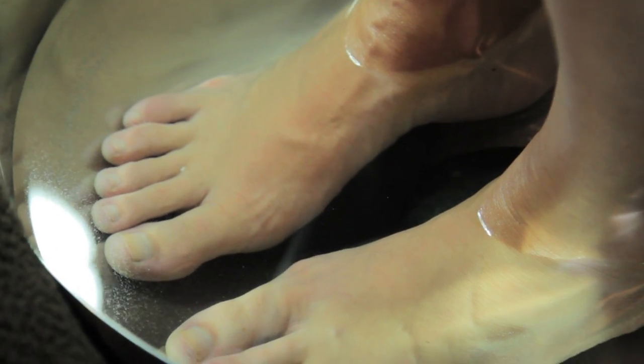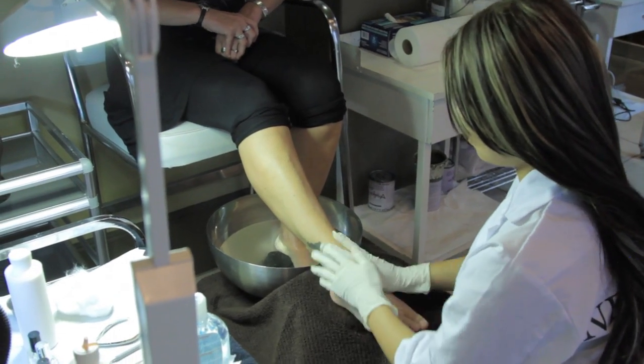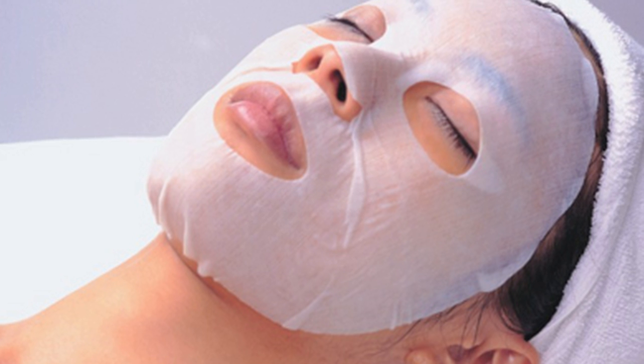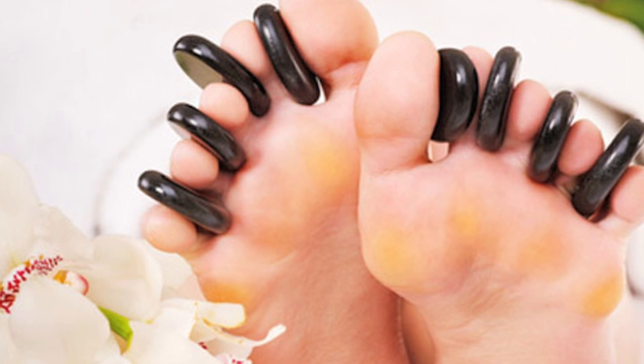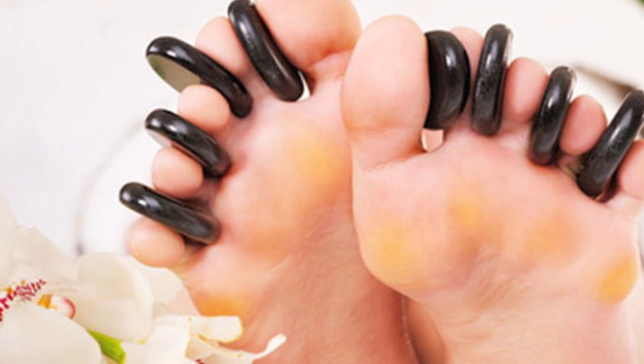Students also learn salt scrubs for exfoliation purposes, masks, hot paraffin masks, and warm stone massage. So there are lots of technical aspects of this program.